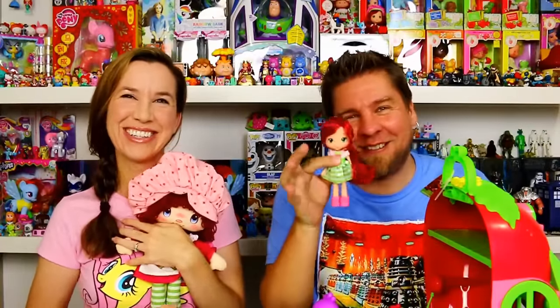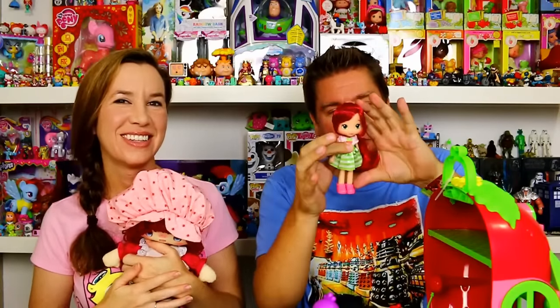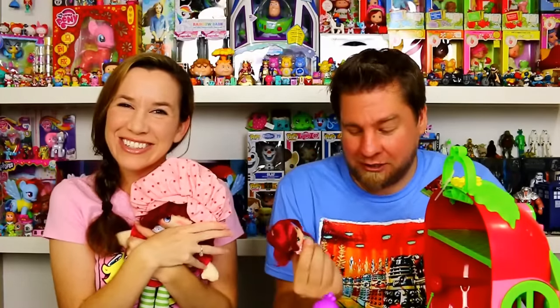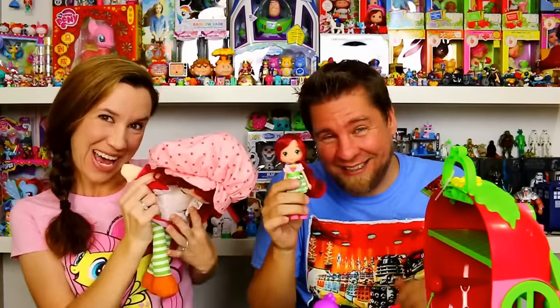Somebody loves her doll! I love her — this one's so cool too. I love the Strawberry Shortcake dolls, even the originals and these newer ones they've come out with. We do need to thank Bridge Direct again for sending these to us — thank you guys! I want to sleep with her tonight. Thanks for watching, be sure to comment, rate, and subscribe. Bye!